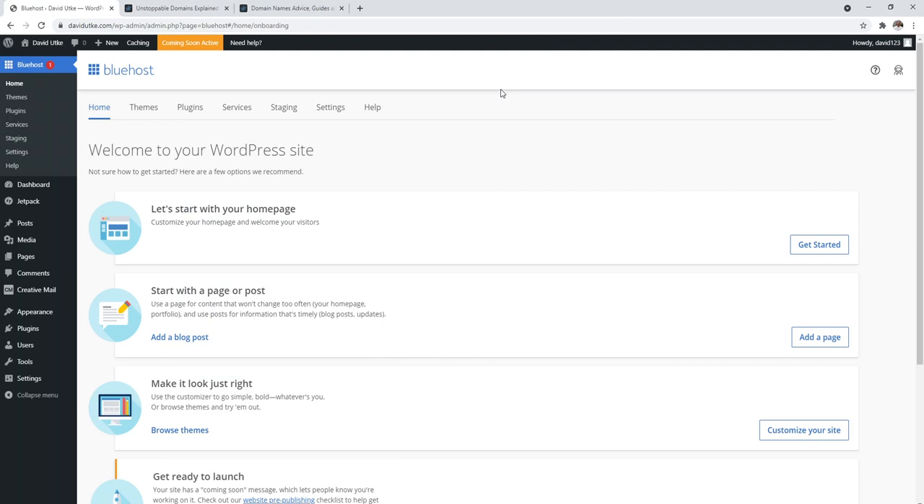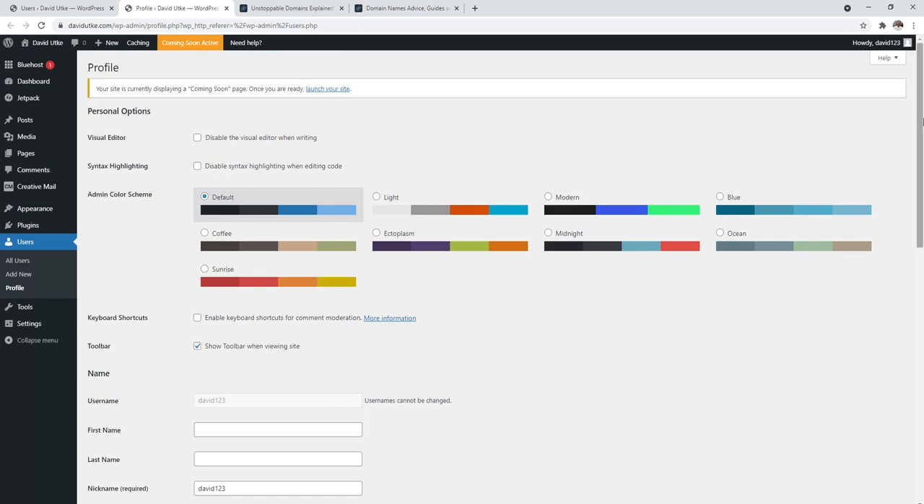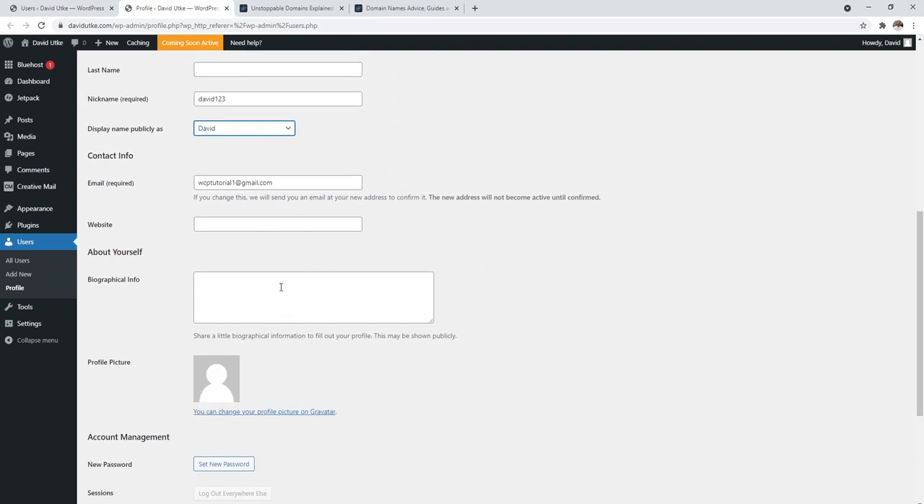Now let's cover professional backend settings. Navigate over to Users. Under Users is where you can create different types of roles for your account. Right now we should have one username with the administrator role. If you open it up, you can change information — you can type in a name and set the display name publicly as something like 'David.' If you came up with something weird for your WordPress admin login with numbers or whatever, I definitely recommend doing this.